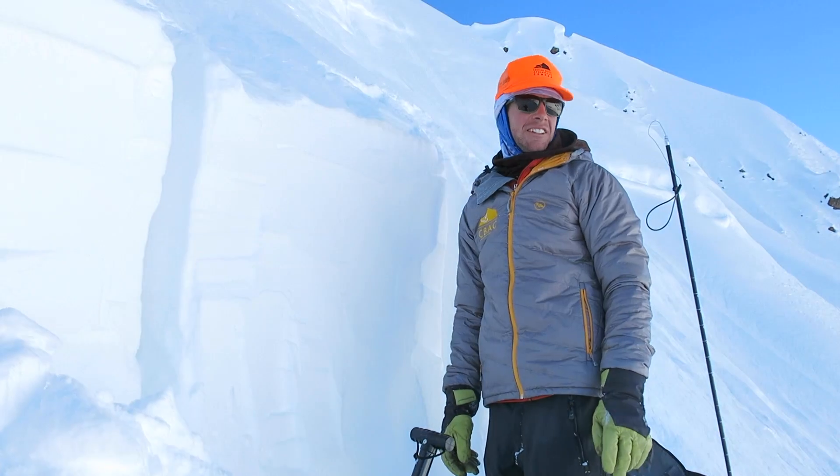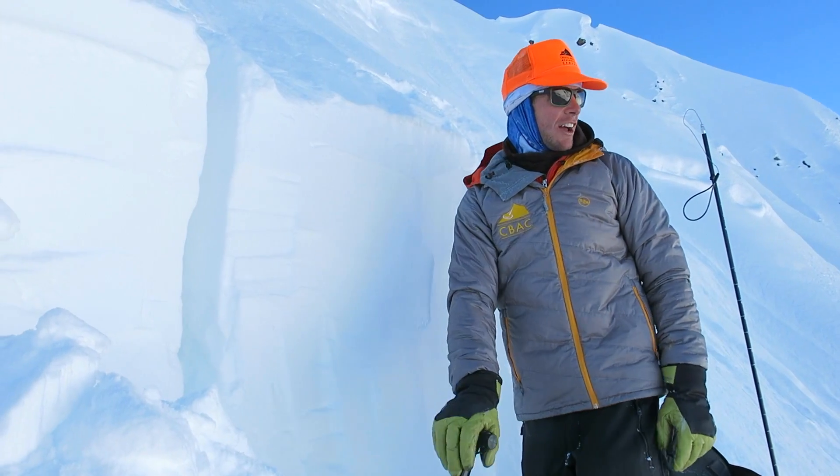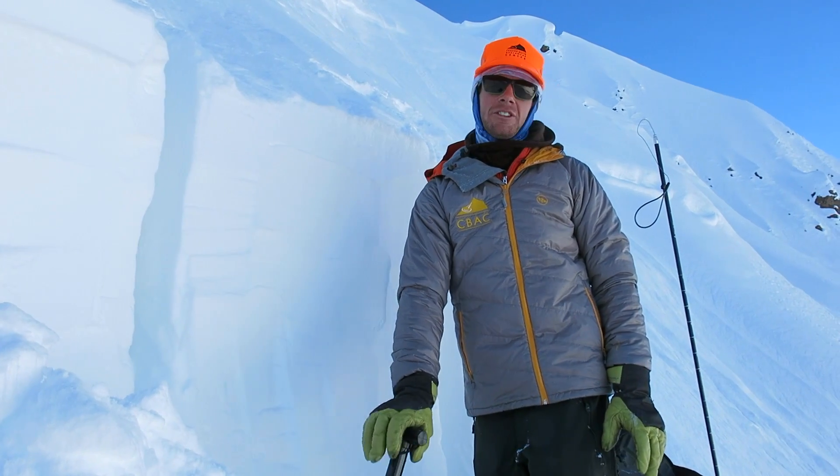We're on Mount Owen, this is an east-facing aspect above treeline. This is the site of a very large avalanche that happened last week during the solstice storm.